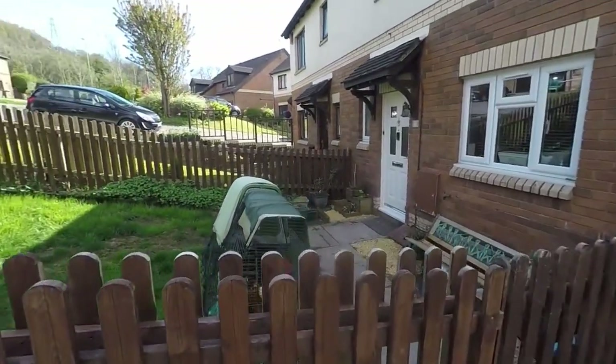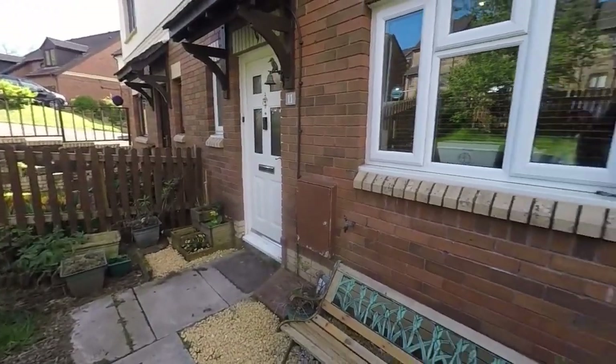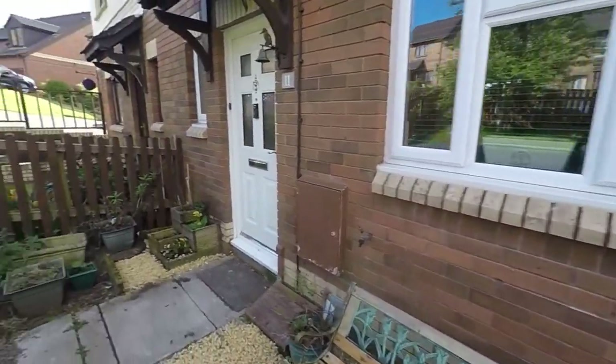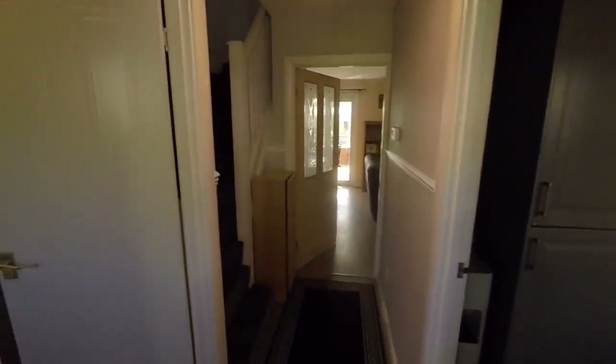You also have your front garden area here with gated access, so it's a nice secure front garden. We'll just make our way inside — we enter into the hallway.